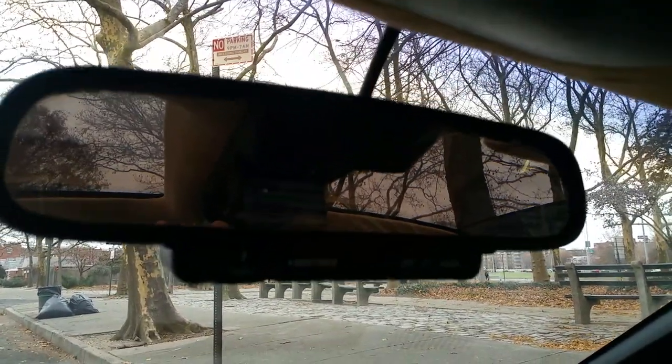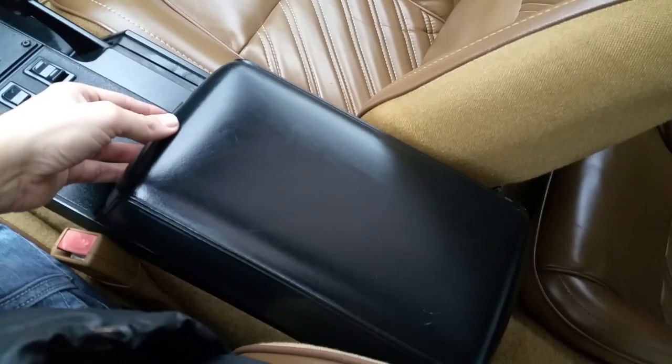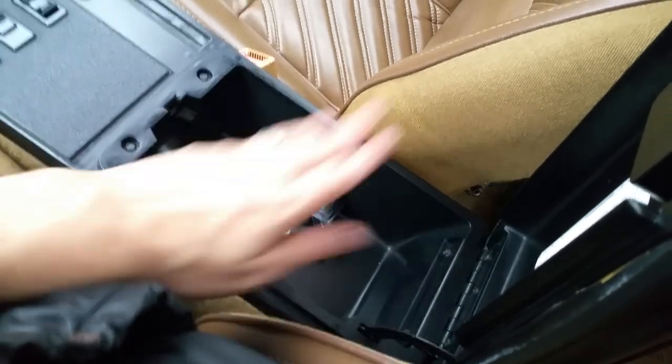It has the automatic dimming rearview mirror. Dome lights work. Map light works. There's a flashlight here which is always missing on these cars. There's a little storage compartment there. Original floor mats are present. Mint, mint, mint center console. There's your wheel lock tool and some touch-up paint in there that the owner had. There's your RPO code sticker right there.